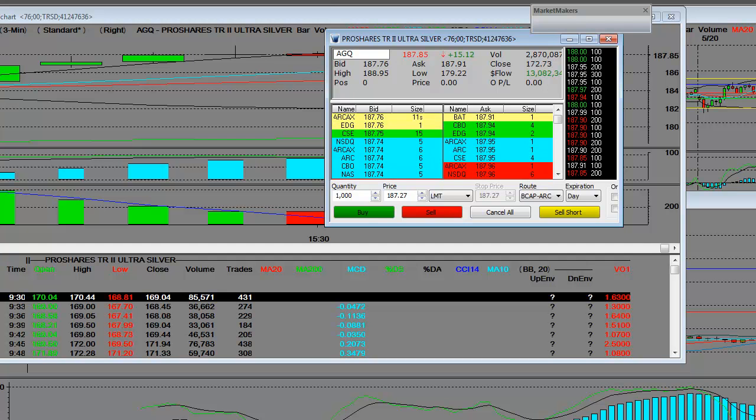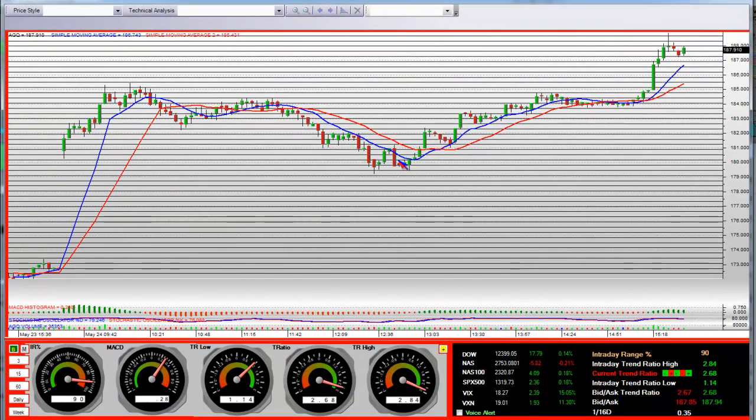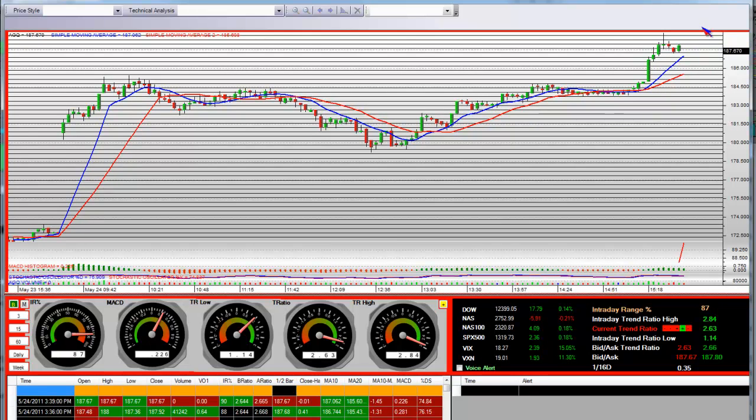One thing we will say: it's very volatile, and you've got to know how to trade it. You have to be patient with it. However, it's very cheap, so when those silver bugs come back, this thing has a huge move back to $250 — period, end of story.